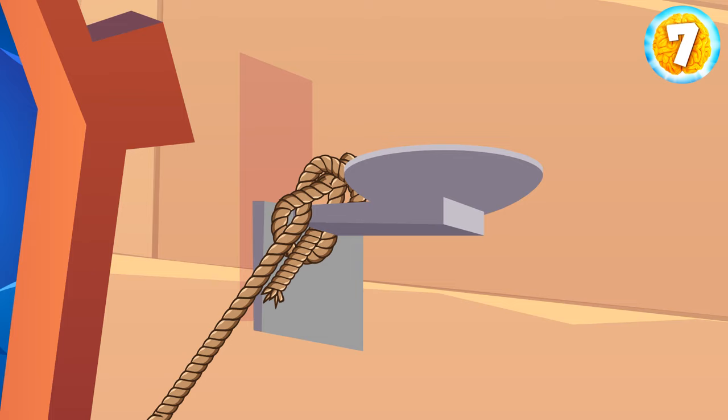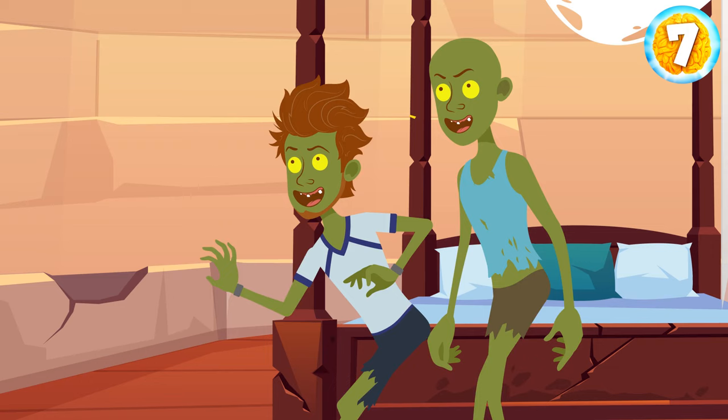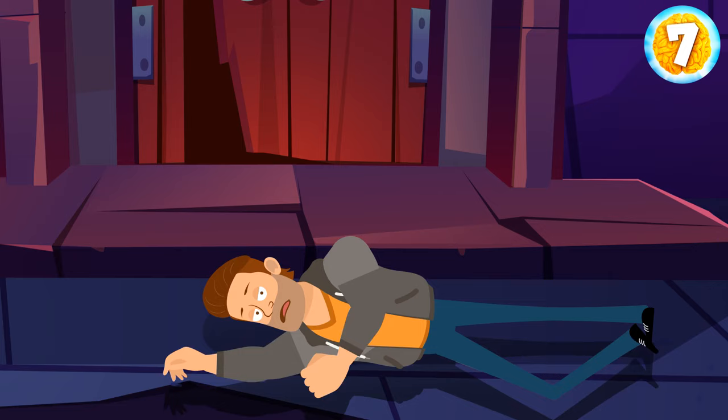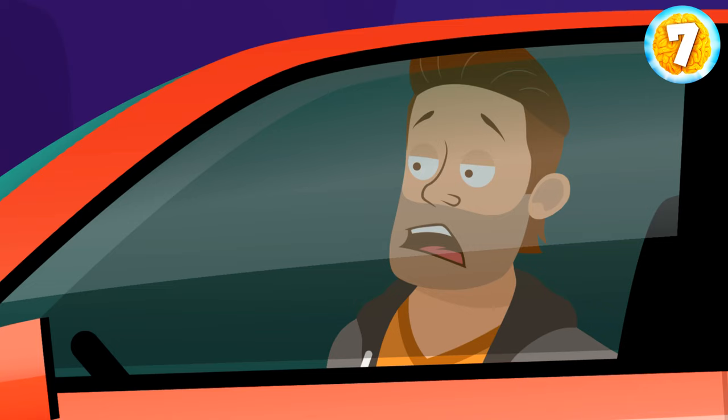Use the rope you found before. Tie it to the torch stand and go down through the window. The zombies are too stupid to pull the rope back. You're on the ground and see a car. The werewolf breaks out of the castle.